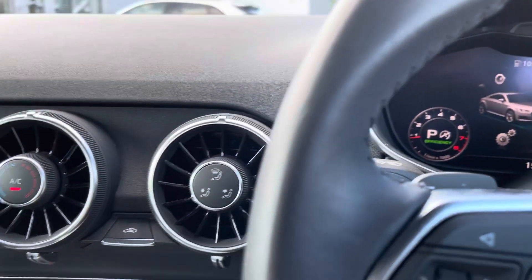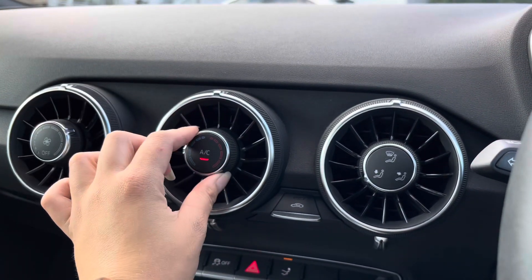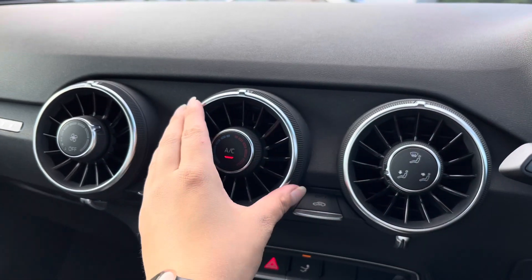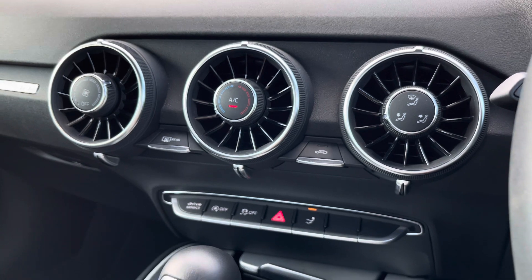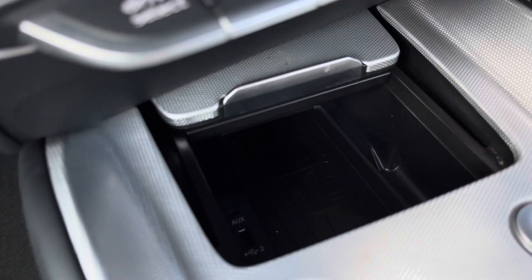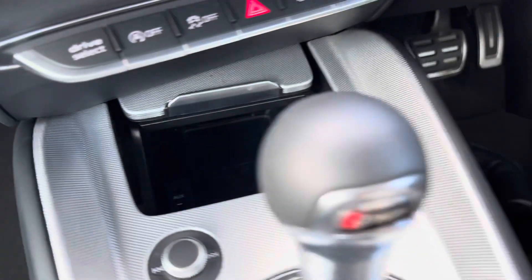Making our way further in, we have manual air conditioning which is super easy and accessible to both you and your passenger, so you'll be able to get that perfect temperature in the front. We also have the use of Audi's wireless phone box and charging, so you'll never be without your favourite devices on the go.